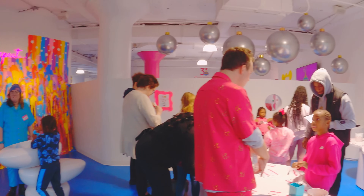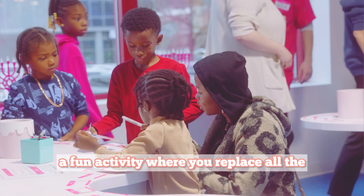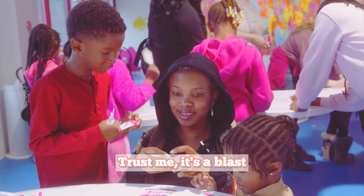The real adventure begins. We kicked things off by creating our Slooze names — a fun activity where you replace all the vowels in your name with the 'OO' sound. Trust me, it's a blast.